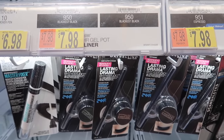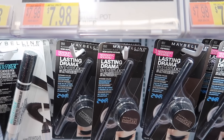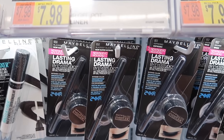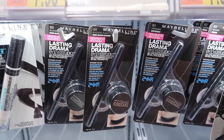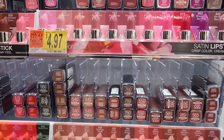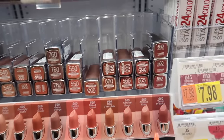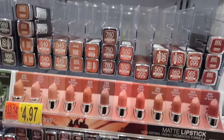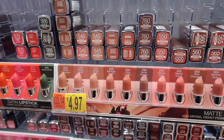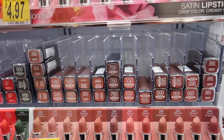From Maybelline, if you can't work with liquid liner — that was me at the beginning — I really like the Lasting Drama gel eyeliner at $7.88. It even comes with a little brush included, which will help you a lot. That's how I started practicing eyeliner and I still like it today. Maybelline also has these lipsticks — I'm more of a matte person, and Touch of Spice is one of my favorite shades. Scarlet is another favorite red. They're $4.97, very creamy, smell really good, and you can just throw them in your purse.